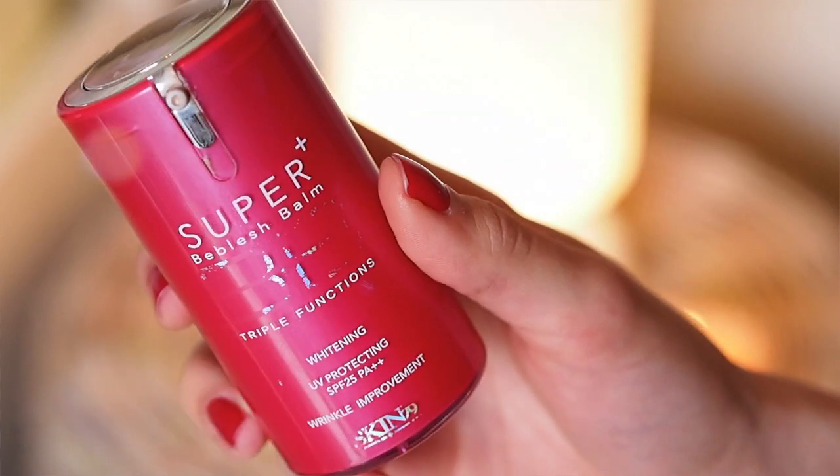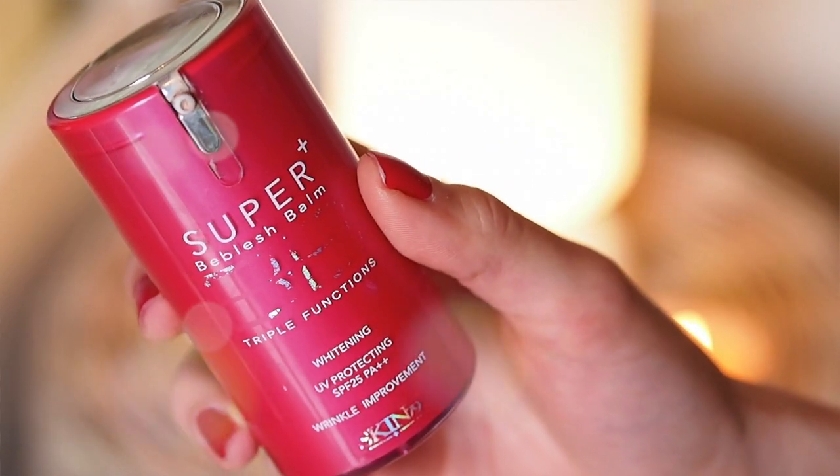Alright, and now we can move on to the makeup. My face standout product has definitely been my Skin 79 Super Plus BB Balm Triple Function Whitening UV Protection SPF 25 Wrinkle Improvement. I ordered it off eBay about a year ago and every single time when my skin felt bad or when I was breaking out, this is what I go to.